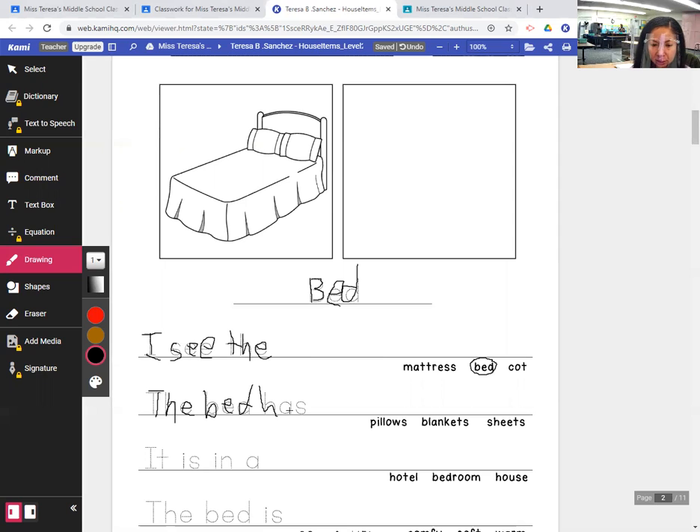The bed has — what does a bed have? It has pillows. It does. Blankets, or sheets. Well, any one of those would be correct. I'll just circle pillows.